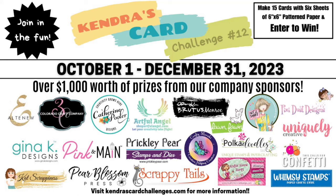You can have a chance to win lots of prizes by sharing your creations throughout the quarter. This challenge runs from October 1st to December 31st of 2023 and there are 20 company prize sponsors this quarter with over $1,000 worth of prizes that will be given away.